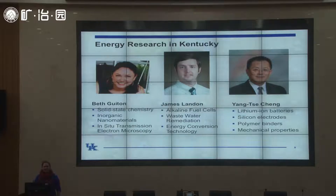The second group of scientists I want to mention also work on energy materials, but instead of collection they work on energy storage. Beth Bryton on the left studies inorganic nanomaterials using advanced electron microscopy, working with Oak Ridge National Laboratory. James Landon and YT Chang are engineers who work on fuel cells, water remediation, and battery technologies — and both James and Nancy are my collaborators on several battery technology projects.